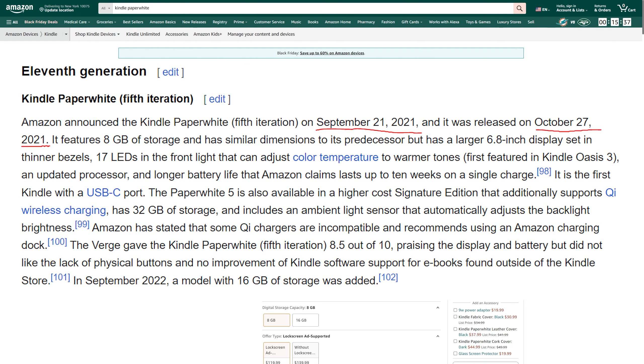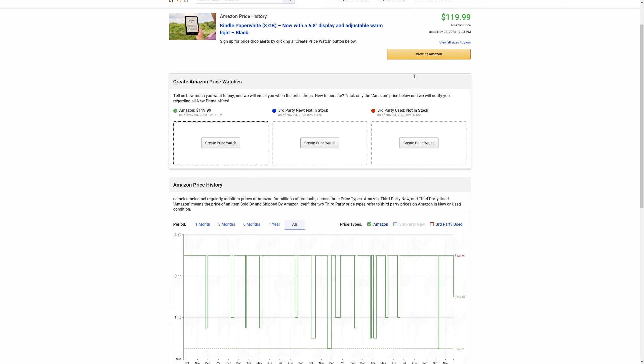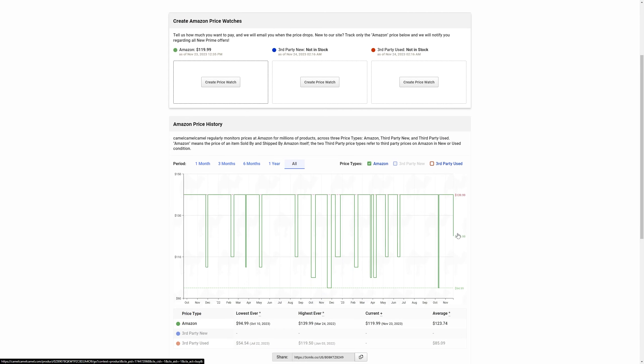I'm going to go to a site called CamelCamelCamel. I'll just paste the Amazon link from the product and then press enter. We get taken to a page where we can see the entire price history of the product. So even though it is on sale right now — normally $140, now $120 — there were times when it was $95.